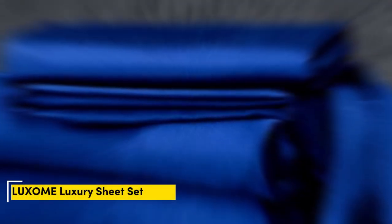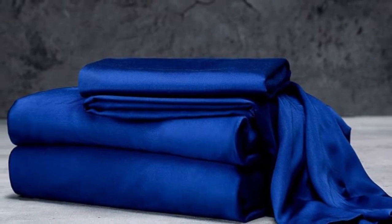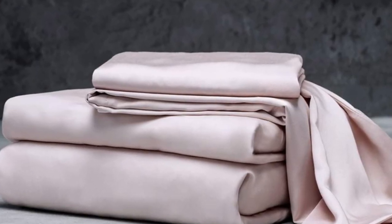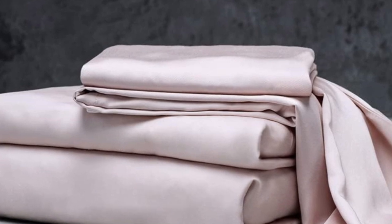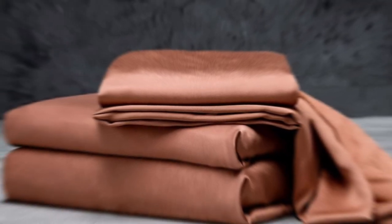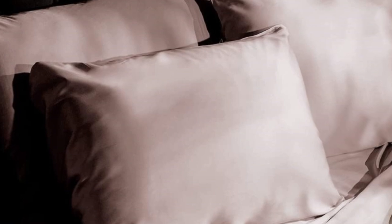Number 1. The Luxome Luxury Sheets are a high-quality, long-lasting option that many sleepers are sure to love. Made from 100% viscose derived from bamboo, these sheets provide a silky feel that paves the way for a great night's sleep. Bamboo can last several years with good care. Luxome markets its sheet set as having the highest thread count for bamboo sheets — 400 — where most hover around the 300 mark.